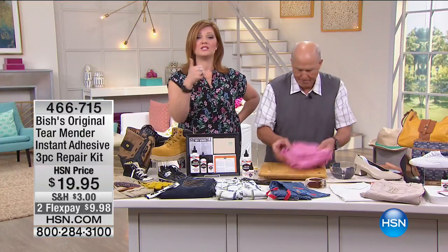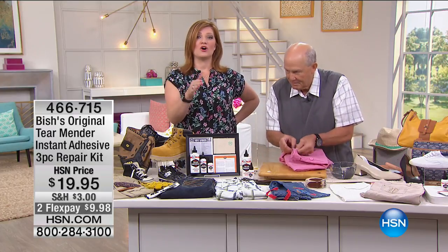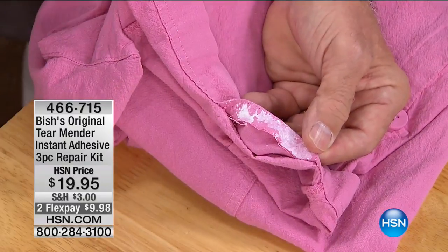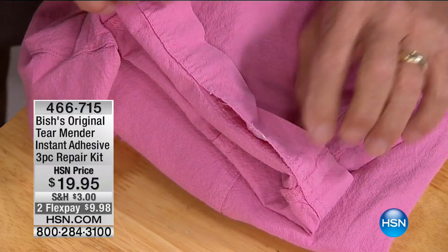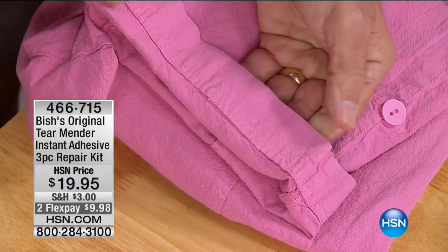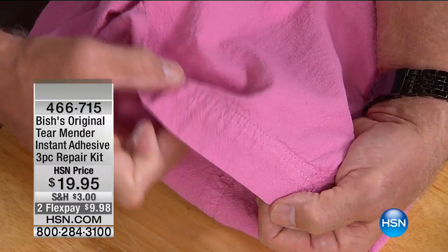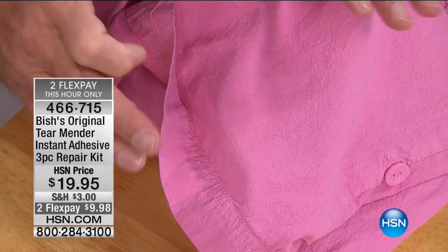When you use Tear Mender, it's washable, you can iron it, you can send it to the dry cleaner. Whatever the instructions are on the label is what's good for it going forward, even after you've used Tear Mender. I put a little right on that hem — hem side only in this case, because it's not a high-strength hold, but it's a wonderful permanent hold. Look how neat and soft and flexible that looks. It actually gets softer and more flexible through wash and wear, and the garment care doesn't change.